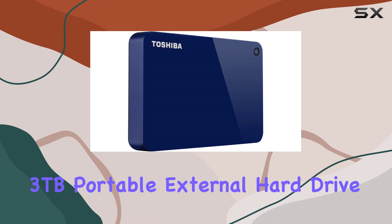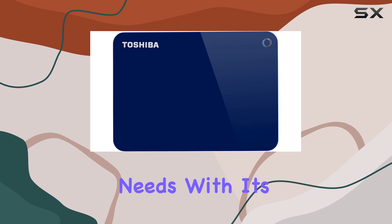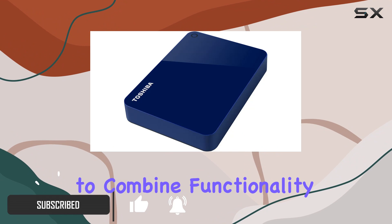The Toshiba Canvio Advanced 3TB Portable External Hard Drive in Blue is a sleek and compact solution for all your storage needs. With its stylish design and vibrant color options, this hard drive is perfect for anyone looking to combine functionality with aesthetics.